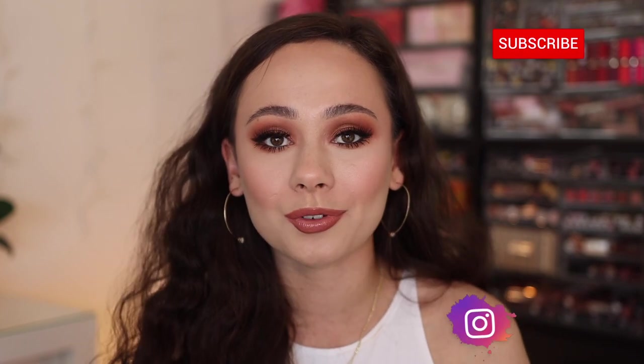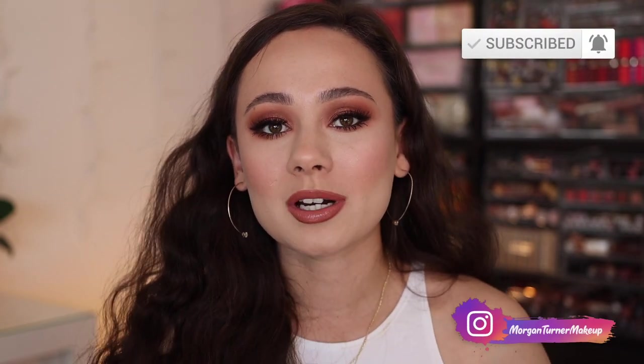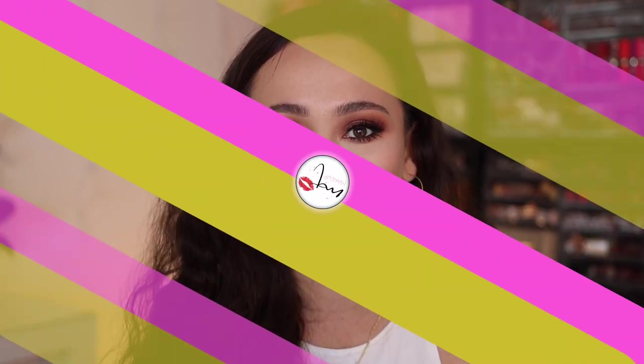That's all I have for today's video. I hope you guys enjoyed it and found it helpful. If you tried these products out, let me know what you think down below. If you aren't subscribed to my channel already, I hope you would consider taking the time to do so. I will see you all in the next one. Bye guys, have a good one.